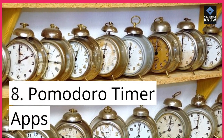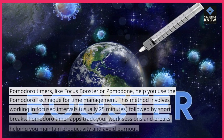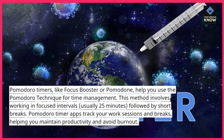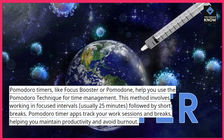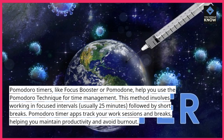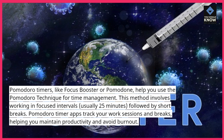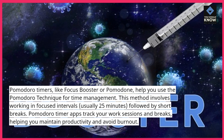8. Pomodoro Timer Apps, like Focus Booster or Pomodone, help you use the Pomodoro technique for time management. This method involves working in focused intervals, usually 25 minutes, followed by short breaks. Pomodoro Timer Apps track your work sessions and breaks, helping you maintain productivity and avoid burnout.